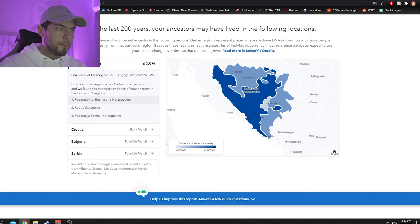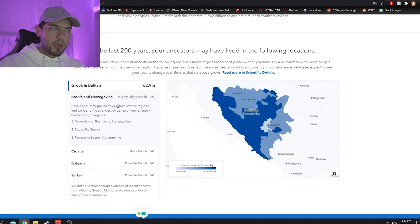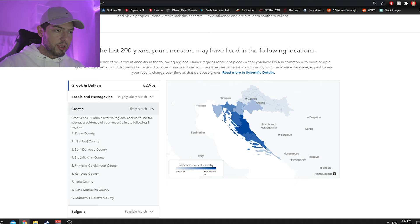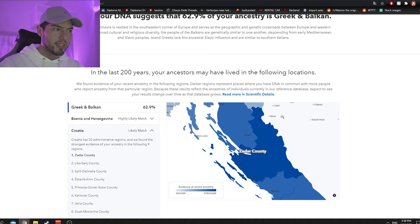It even shows a map — way better than the other website. It says that 200 years ago, your ancestor may have lived in the following locations. Bosnia Herzegovina is a highly likely match. I also have family in Croatia, and it shows a likely match with Croatia, with stronger evidence of recent ancestry in Zadar County.